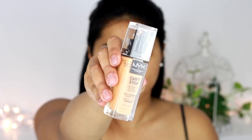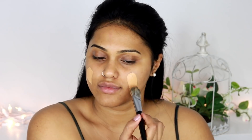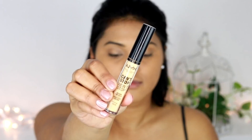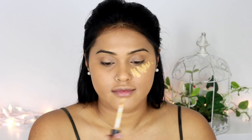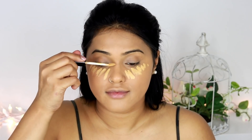For my foundation today I've used the NYX Can't Stop Won't Stop foundation in shade Camel. This is one of my current favorite foundations, honestly, because it's completely matte but at the same time it doesn't make my dry areas too patchy or dry. It keeps the skin hydrated while drying matte, which is perfect for me especially with summer right around the corner — even in Canada.